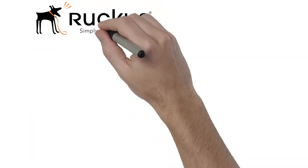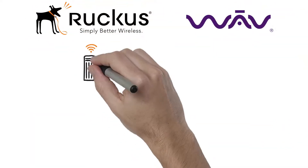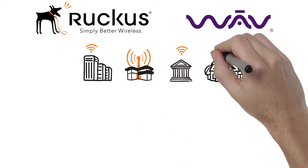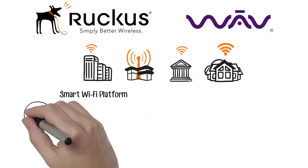Ruckus Networking and Wave provides reseller partners with simply better wireless APs and network switches for enterprise, service provider, government, and small business customers worldwide.